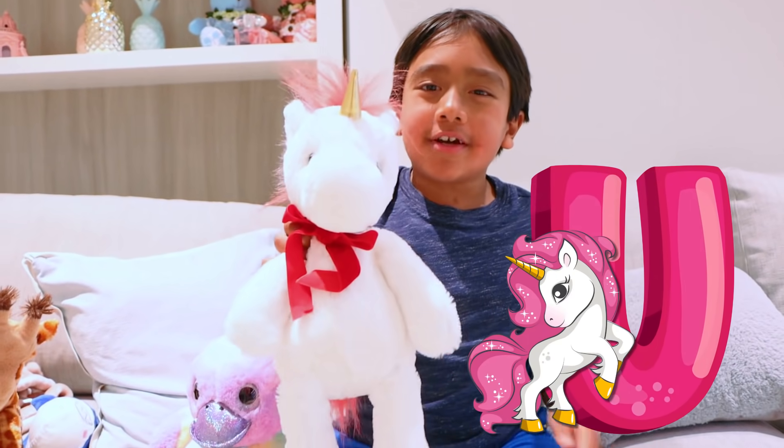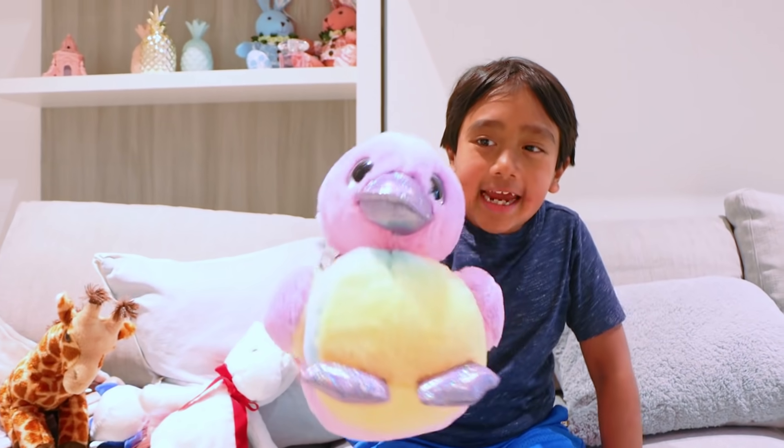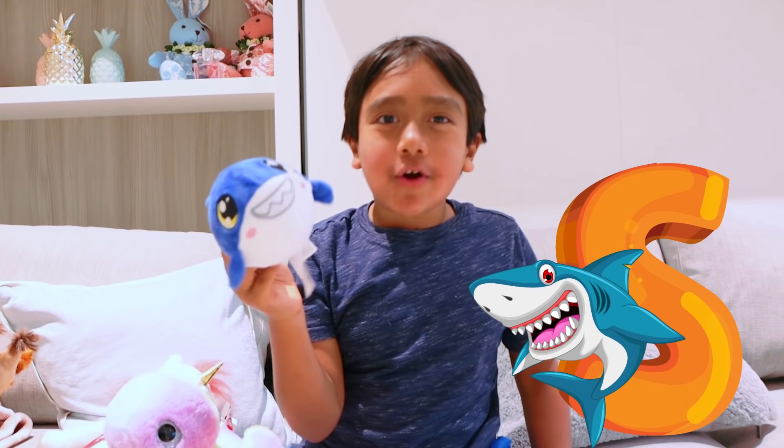Eating leaves. And this is U for unicorn. This is B for duck, quack quack. And this is S for sharp.